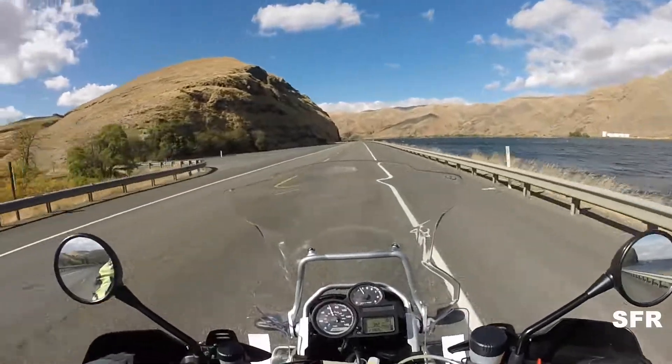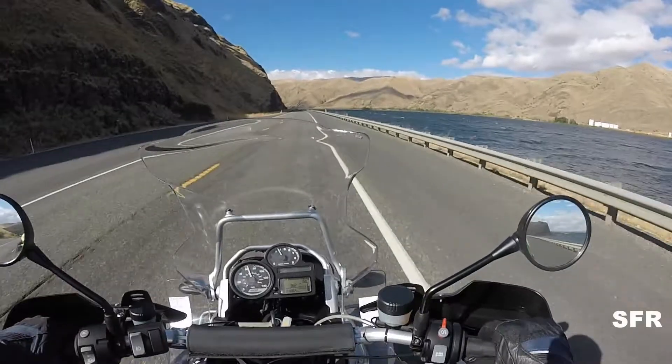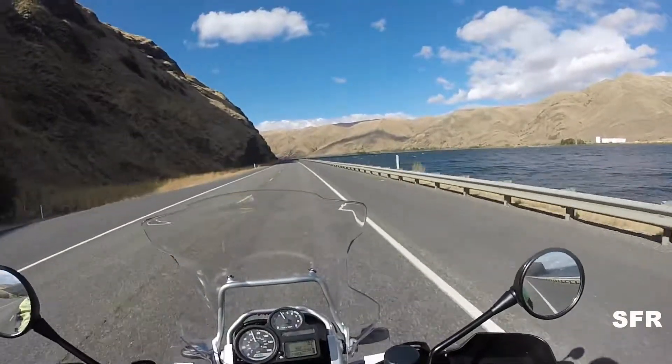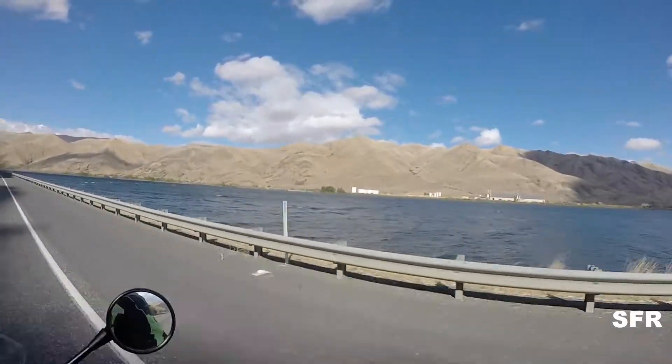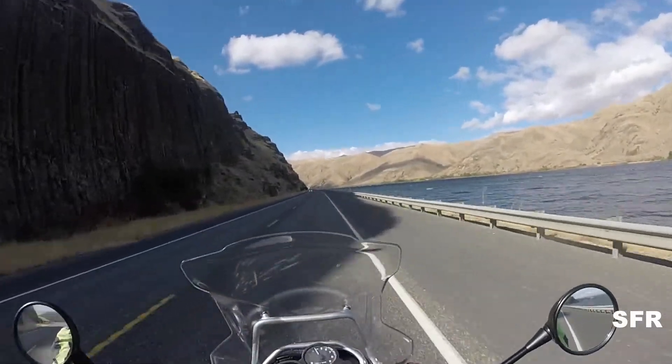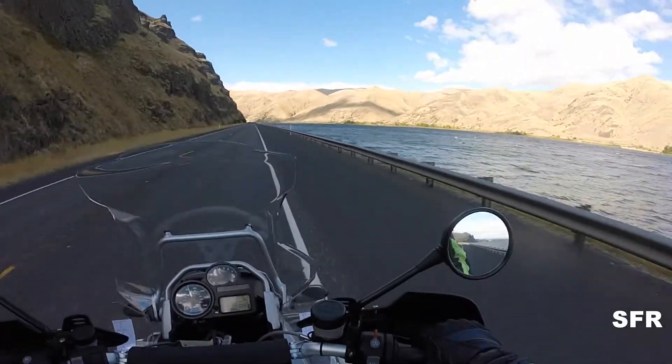Right away I can tell this has got way more power than my 1150 GS. Even in 6th gear it pulled so strong — the 1150's 6th gear wasn't that strong. I was running through the valley by the Snake River in Oregon.